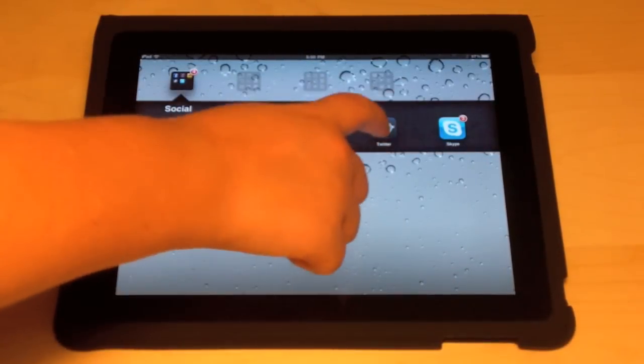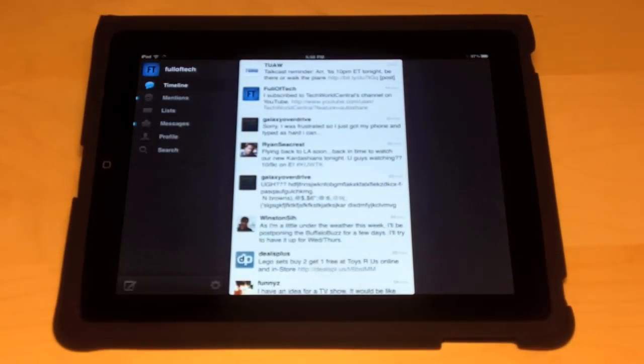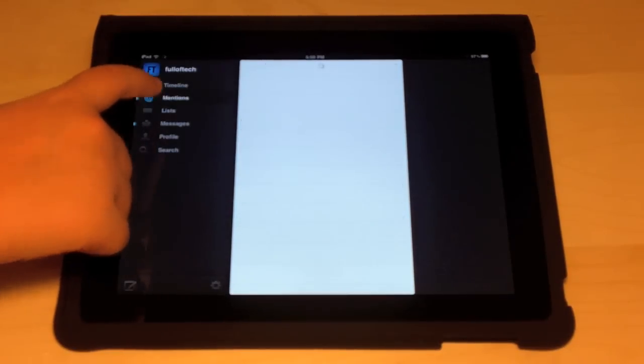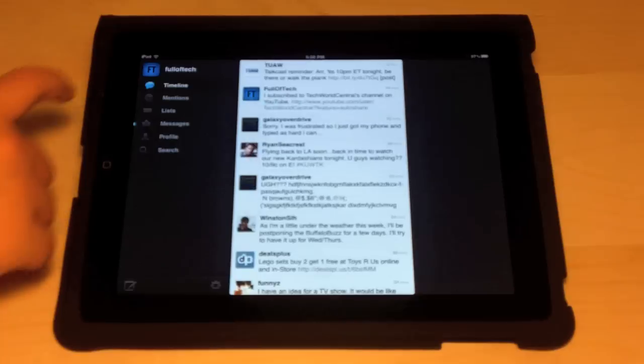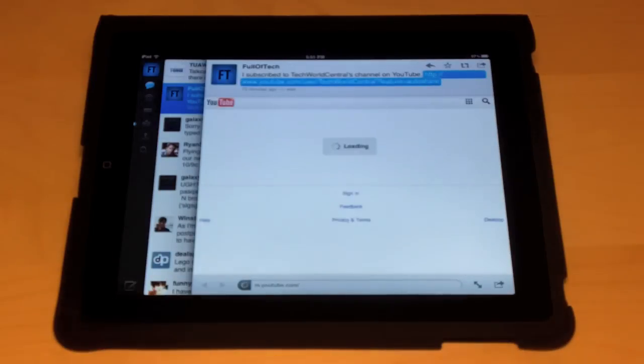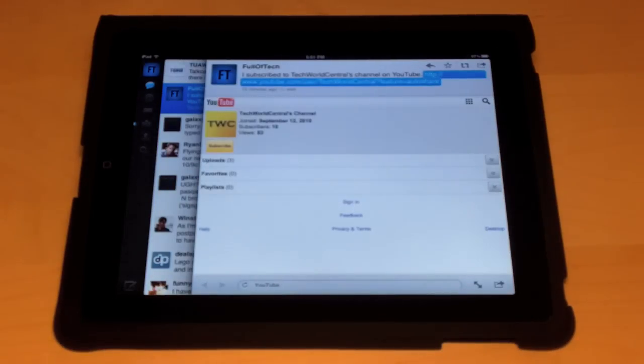The first application is in the social applications category. This is my favorite Twitter app and it's the official Twitter app for iPad. Everything is organized very nicely and elegantly, displayed in panes that you can close by swiping over. It really makes my Twitter experience enjoyable.